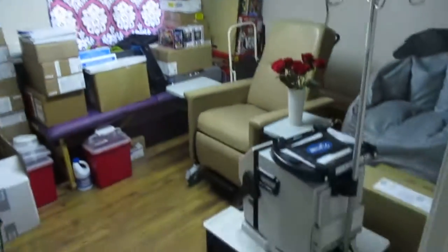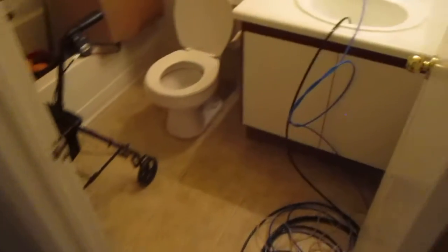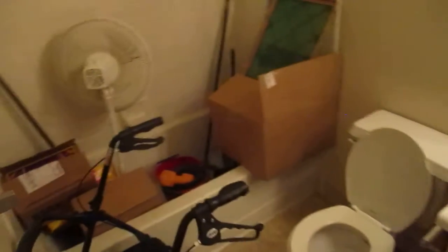Just a heads up there, and here's the bathroom. Then we're going to come down to the master bedroom.